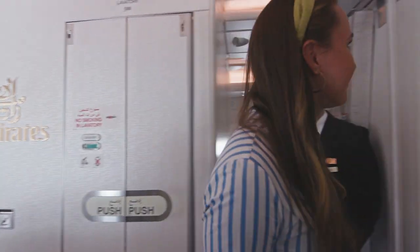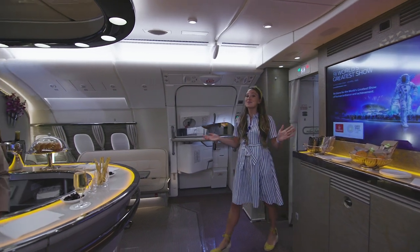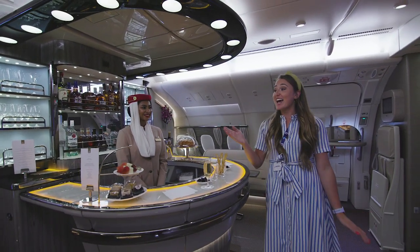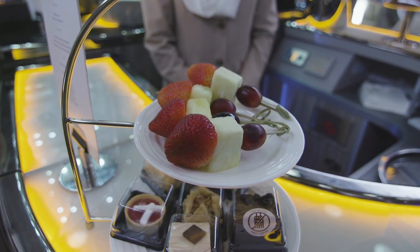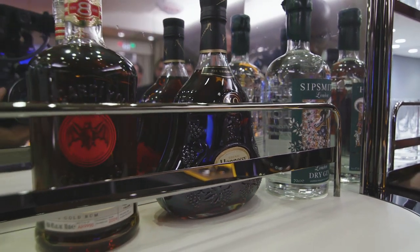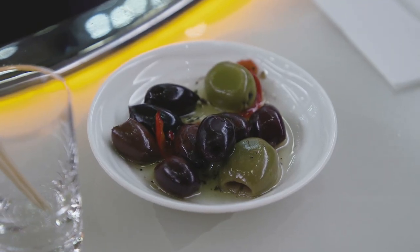To get there, at the back of the plane there's a spiral staircase which you have to walk up. At the top of the stairs, you come into the lounge area, where there's an array of snacks and any drink you could want. If you get bored of your first-class suite or your business-class seat, you can come to the lounge and enjoy a piece of cake and a drink, as well as a change of scene.